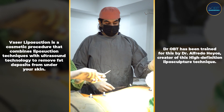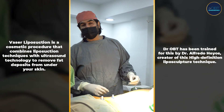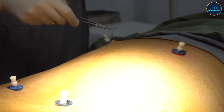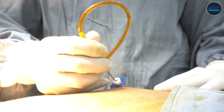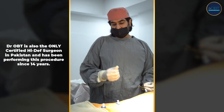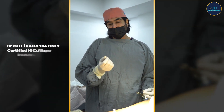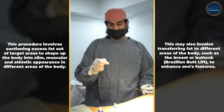We are about to start VASER liposuction for the back. This is a male patient, and what you're seeing are these entry points through which we're going to be passing the probe, which uses ultrasound energy to break down the fat. Once that fat becomes more liquefied and the skin gets tightened because of the ultrasound energy, we're going to do the liposuction part.